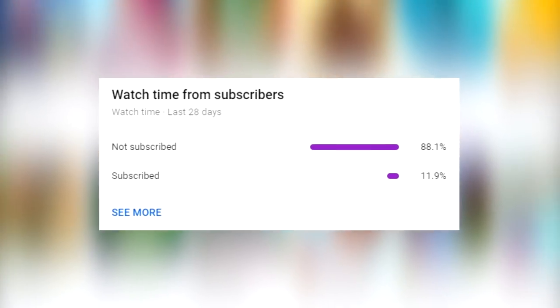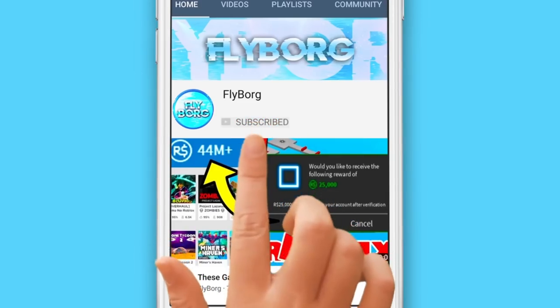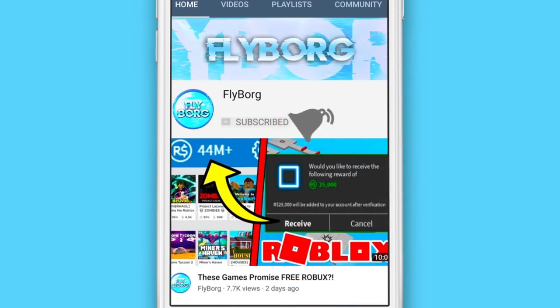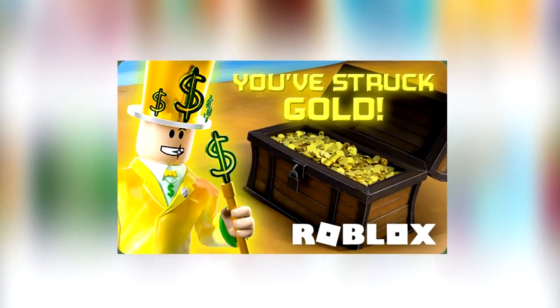Hey everybody! Statistics show that 80% of you guys actually haven't subscribed yet. Let's change that. Subscribe to the channel, turn post notifications on, then comment that you did with your Roblox username, and you'll automatically be entered into my monthly Roblox giveaway. Thanks in advance, now let's get on with the video.